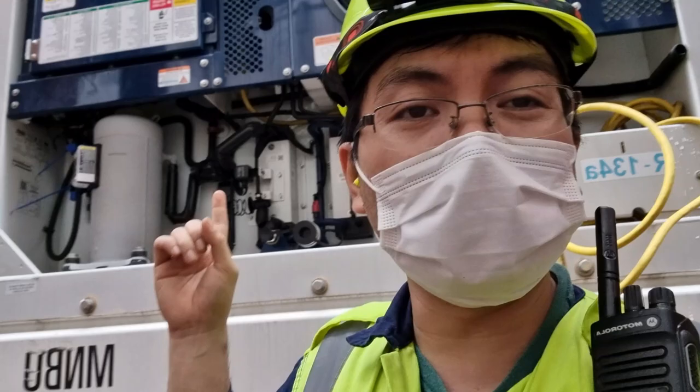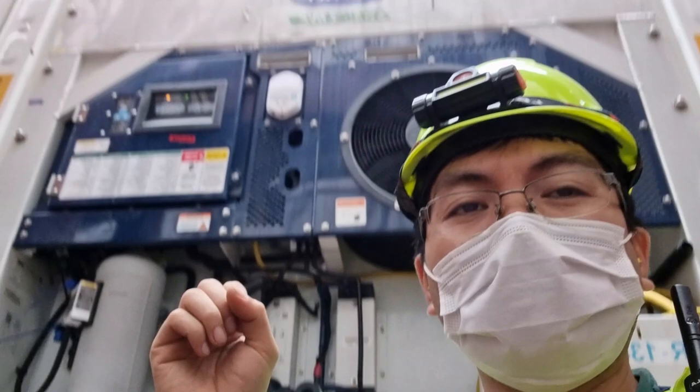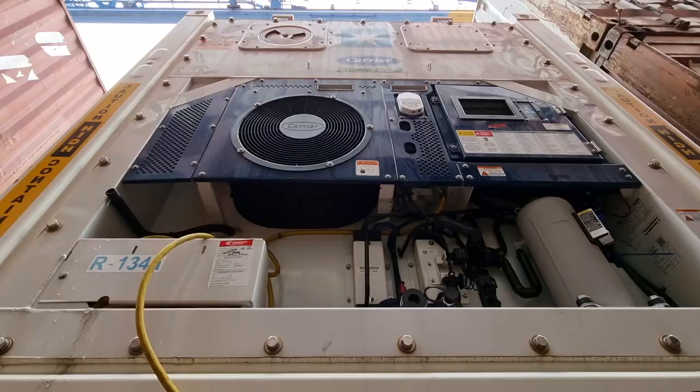The two cold treatment reefers are still plugged in, and we are waiting for the crane to be on top of them before we disconnect them, because they are not allowed to be switched off for a long period of time.